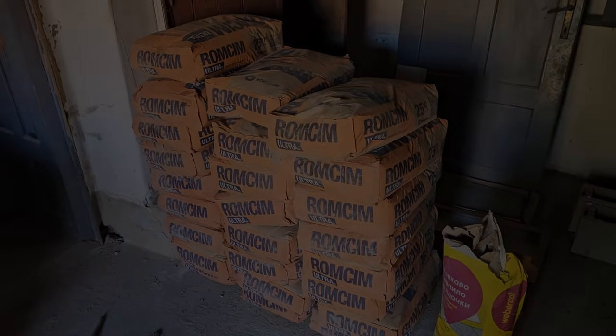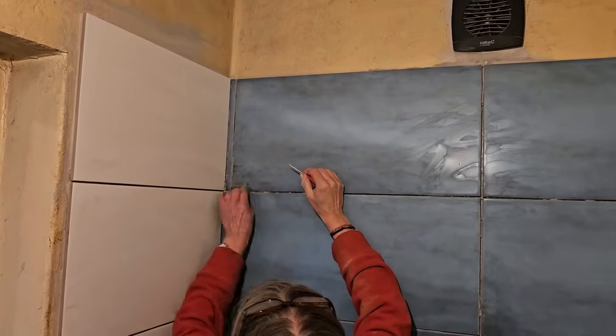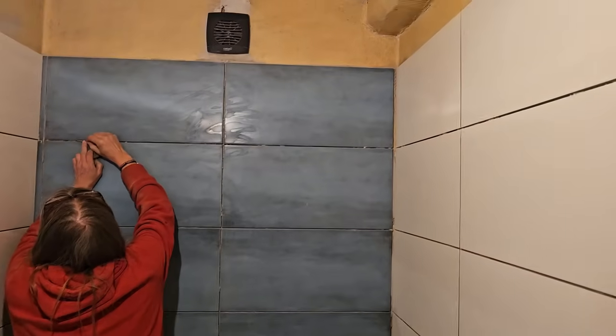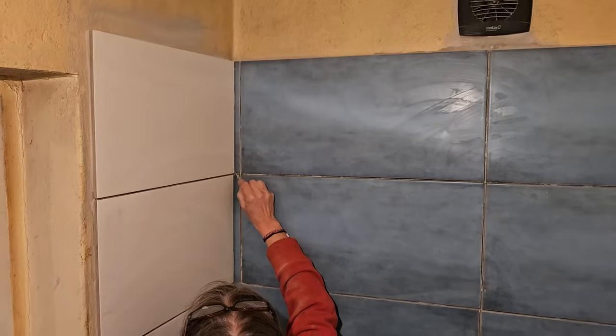We've got Karen in the bathroom removing all the adhesive from between the tiles that's squished up before she can do any grouting. Going all right? It is going all right, slowly but all right. Got a fair bit of cleaning to do and the grout is a nice pretty colour — ocean blue!